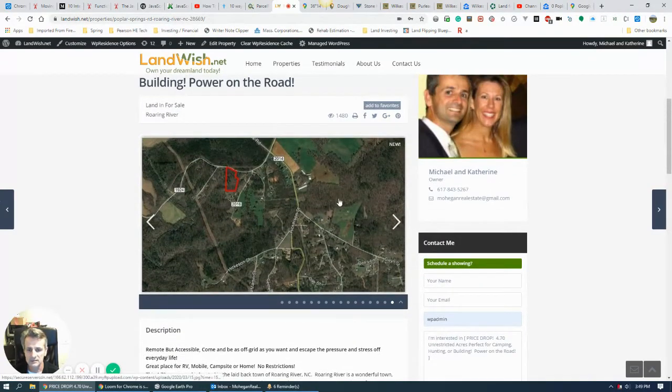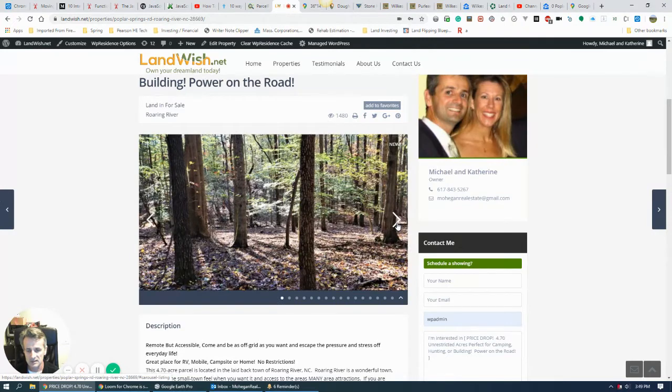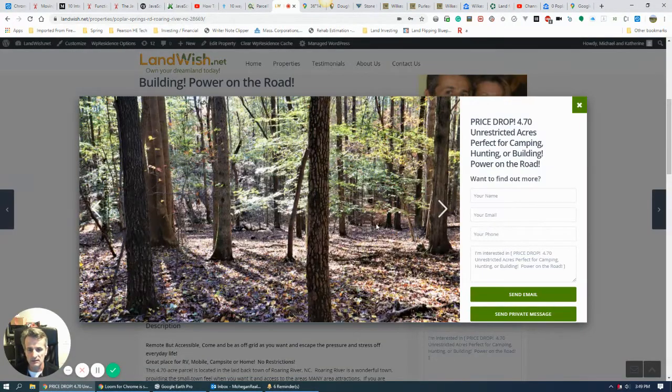We can see this is the outline of the property here in Roaring River — these are just some satellite shots. These are actual ground pictures from the lot. As you can see, there's mature trees but without a lot of undergrowth in some parts. It's also rolling terrain — not flat but not very steep either, so it wouldn't require a lot of major dirt work to level a spot for an RV or a mobile home. You may not even have to level a spot — it just may exist for you.